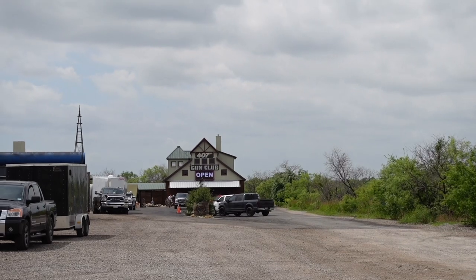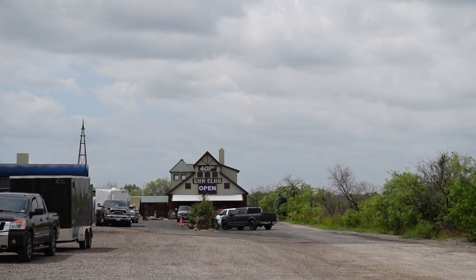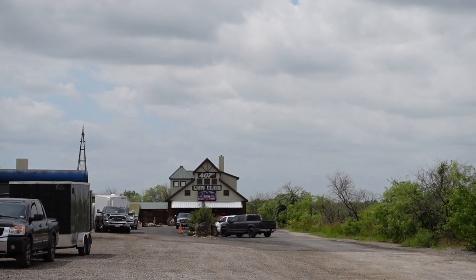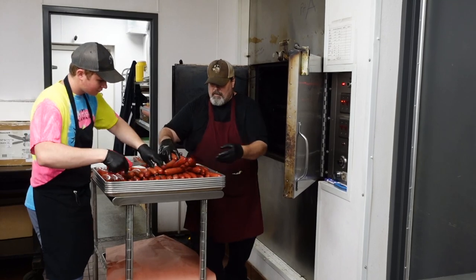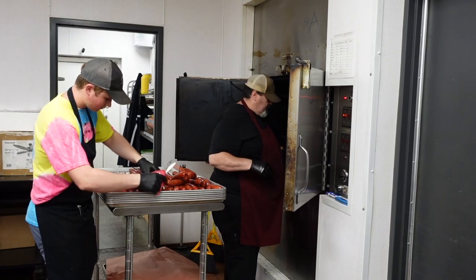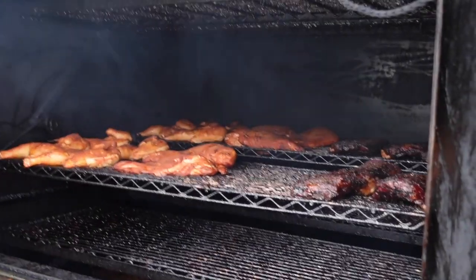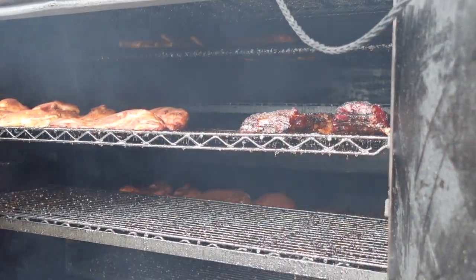I first heard about 407 BBQ because owner and pit master Brian McLarty and I frequent a hunting forum together. It's kind of cool that his barbecue joint is in the parking lot of a gun club. They're cooking on old hickory pits here — this is fantastic. You can see the ribs about ready to come off. Capacity-wise, it takes three pits. That was a great meal. That brisket was top-notch — great hickory smoke, fall apart. So, so good. It's been a long time since I've been blown away by brisket.